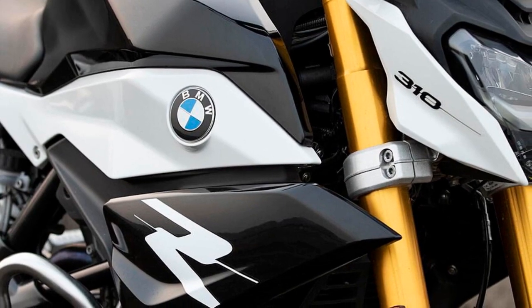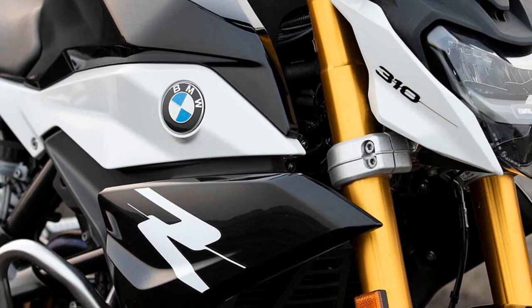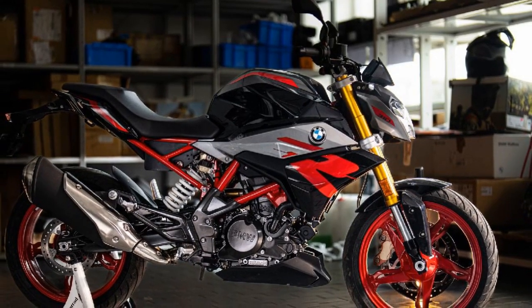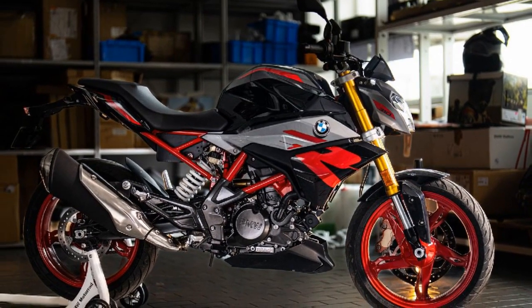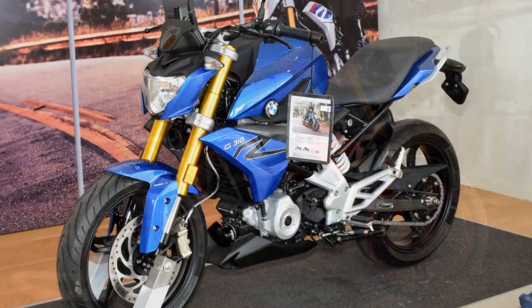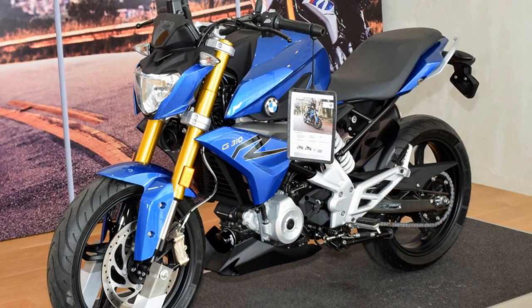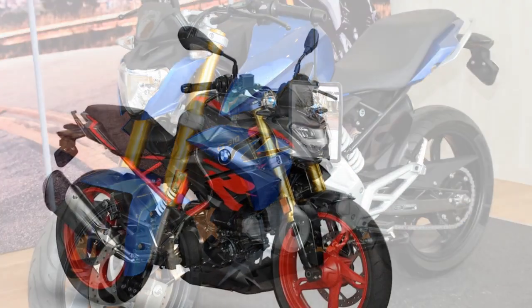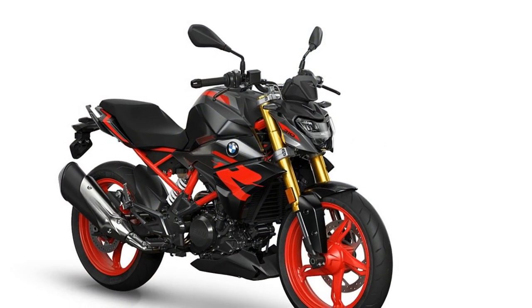4. Stable cornering — cornering on the G310 R is a delight due to its well-balanced weight distribution and agile nature. The motorcycle maintains stability while leaning into corners, and the chassis feels planted, giving riders the confidence to push their limits. This makes it an excellent choice for riders looking to improve their cornering skills and enjoy twisty roads.